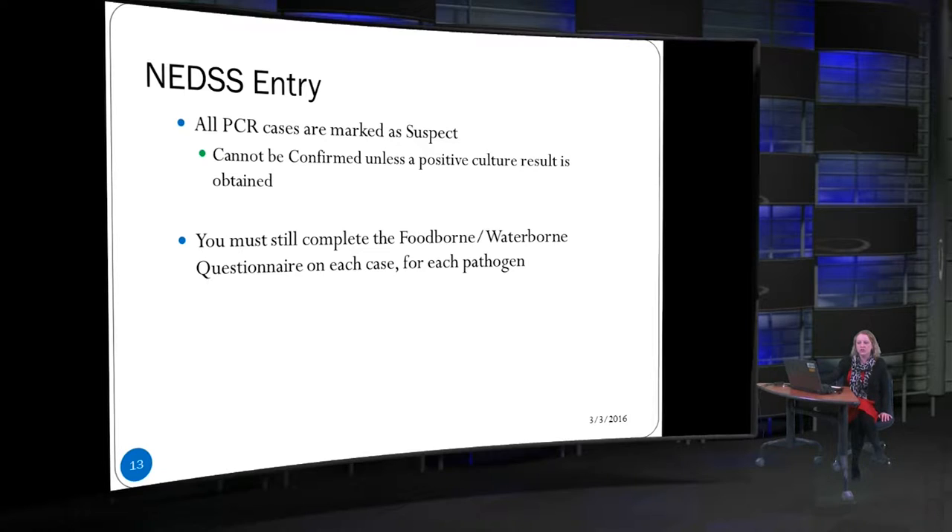All PCR cases should be marked as suspect. These cases can't be confirmed unless we get a positive culture, so a lot of times they will just stay as suspect in reports printed from NEDS or in any data tracking. You still must complete a food and waterborne questionnaire for each case and each pathogen. If a person is positive for multiple reportable pathogens, you would have to do the food and waterborne questionnaire for each one.